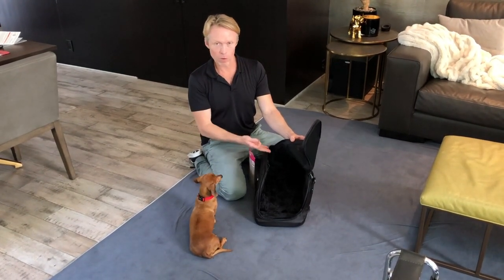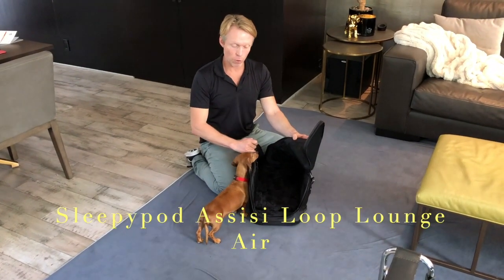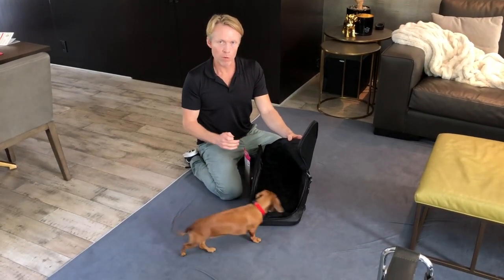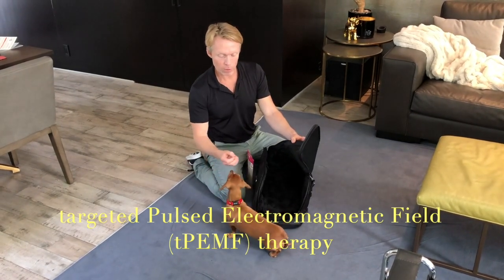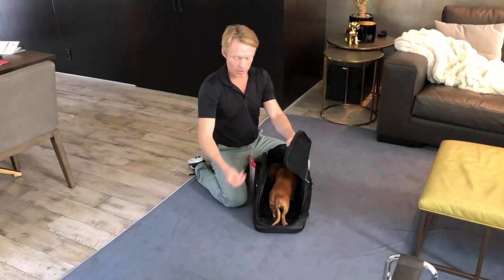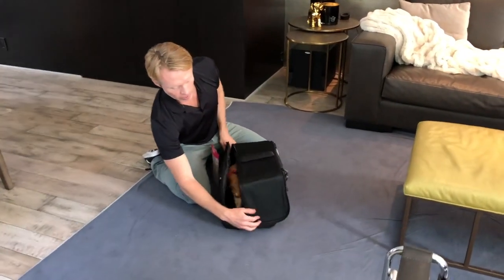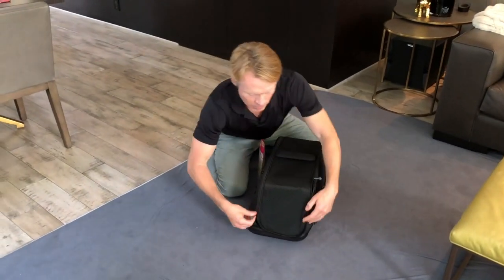So we have here the SleepyPod Air, which is an airline-ready transport carrier with built-in technology with the Assisi Loop, which is a pulsed electromagnetic frequency unit that delivers healing impulses to the patient just by simply having them sit on their pad inside this carrier. So I'm going to gently coerce Dolly into the carrier and zip up our sides.